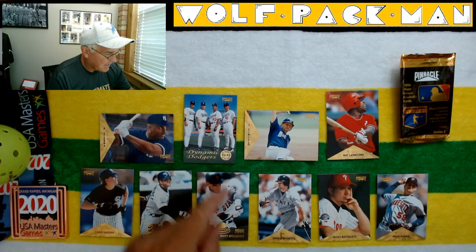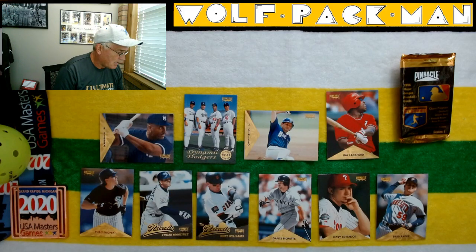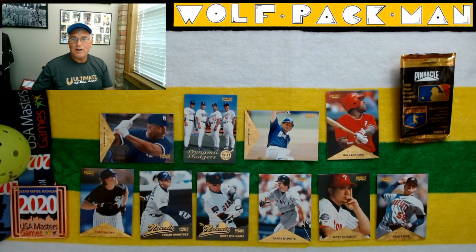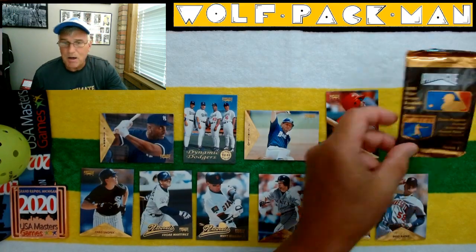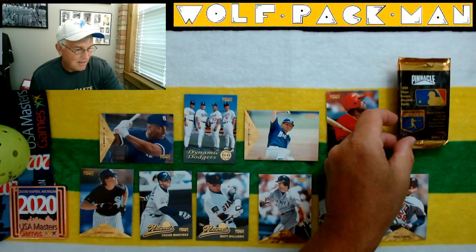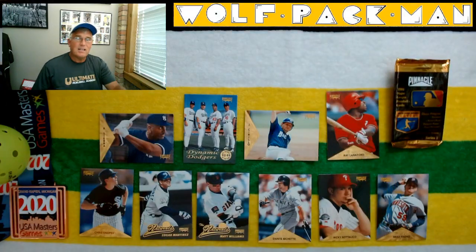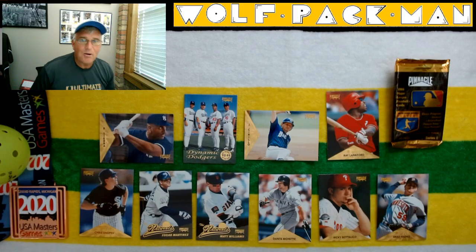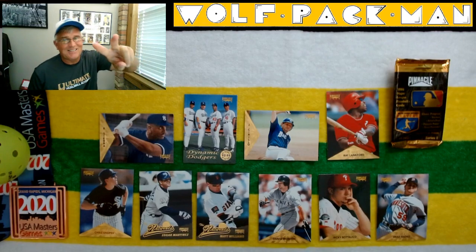Definitely digging on that Dynamic Dodgers card. But that Ruben Sierra card — look how sweet that is. Those cards are sweet. All right, so there you go: Pinnacle Baseball 1996, a 26-year-old pack of Pinnacle Baseball cards. You got to see it open today on the Wolfpack Man YouTube channel — the pack where a weird old man opens weird old packs. Peace.